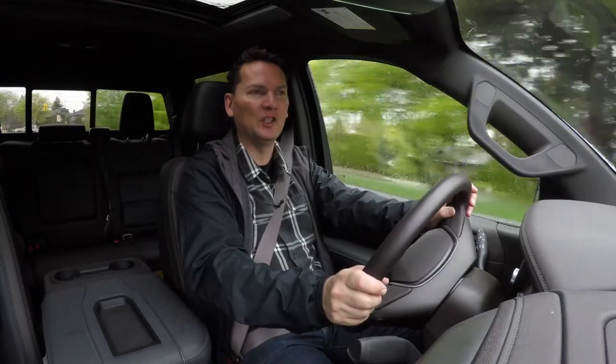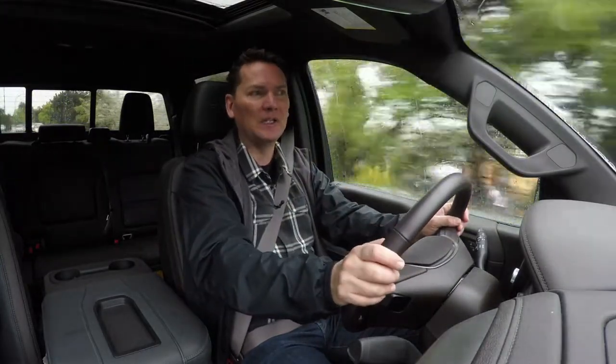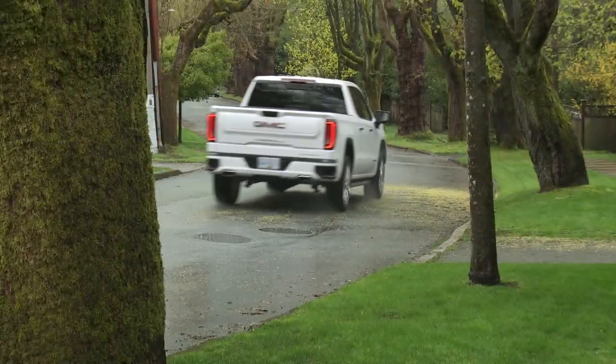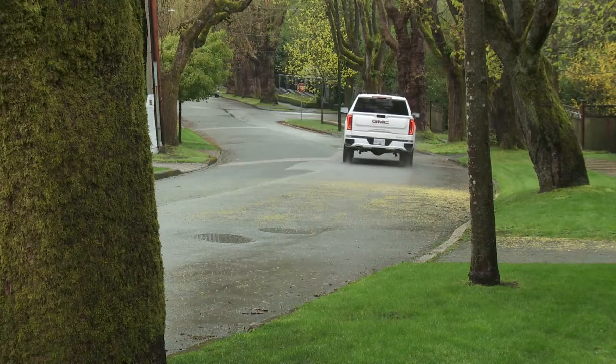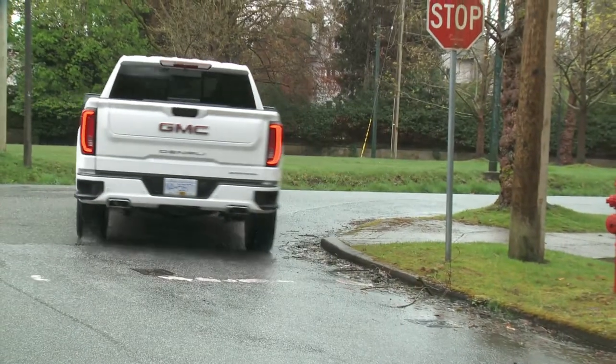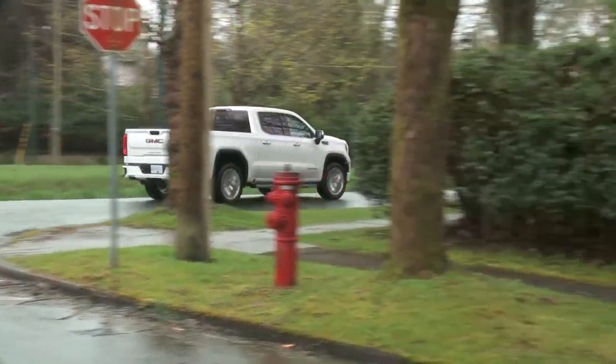This new truck has what's called the Dynamic Fuel Management system — cylinder deactivation, but more advanced. The engine has 17 different stages to eke out the best fuel economy, running on eight, six, four, or even two cylinders under very light load or going downhill. The base V8 produces 355 horsepower and 383 pound-feet of torque, while the 6.2-litre produces 420 horsepower and 460 pound-feet of torque.